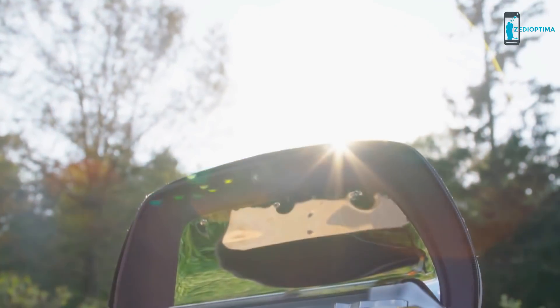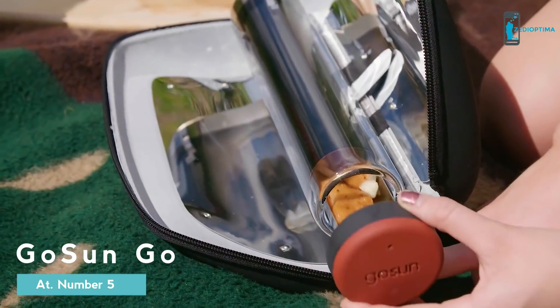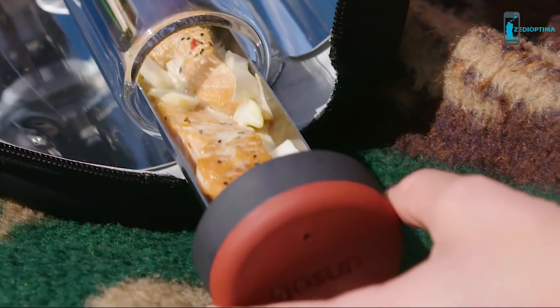Today we're excited to release the GoSun Go, a solar stove that roasts a meal in minutes, can be taken anywhere, works any day, yet remains cool to touch no matter how hot.